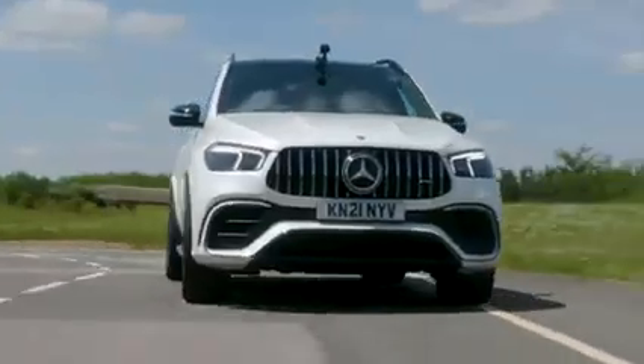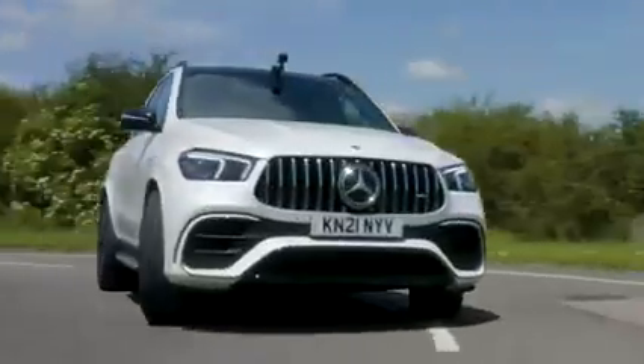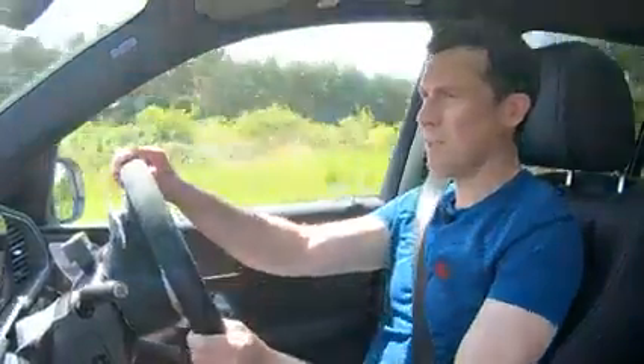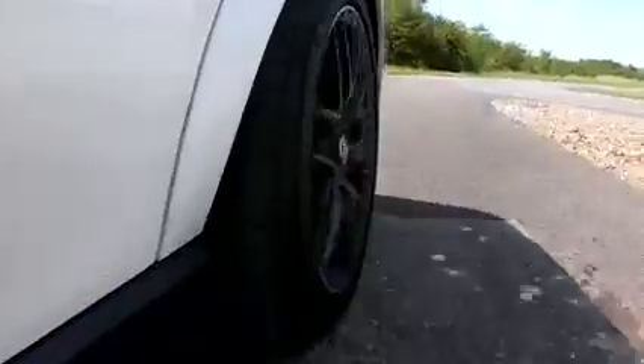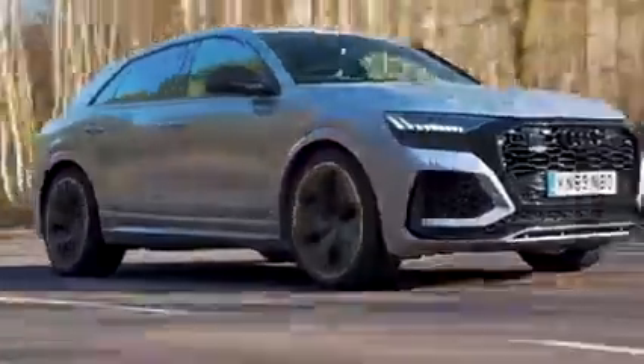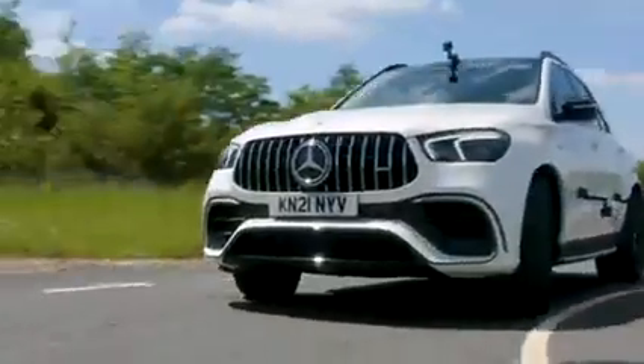Let's see what this AMG GLE 63 is like around town. I'm on a little city course at our test facility with the air suspension in its softest setting — it's still got a slight firm edge to it, but it's not uncomfortable and deals with bumps absolutely fine. It's also fine over speed humps. I don't think it goes over bumps quite as well as an Audi RSQ8 though.